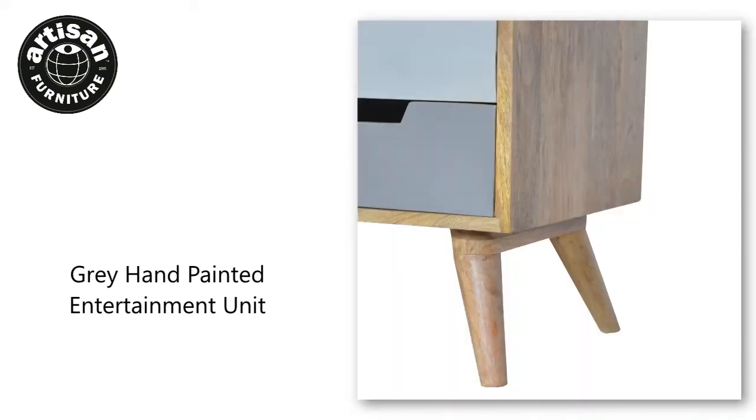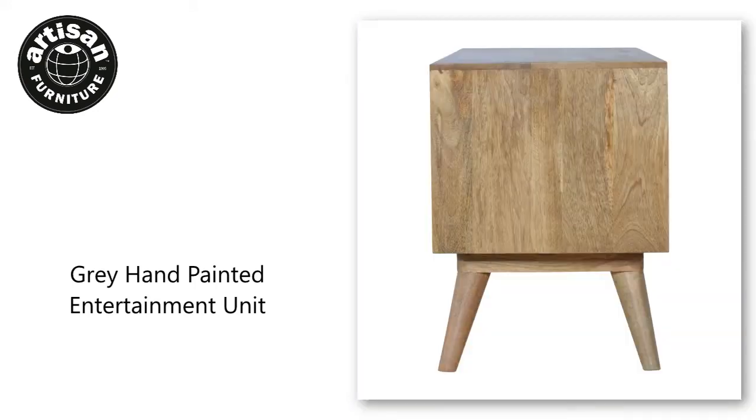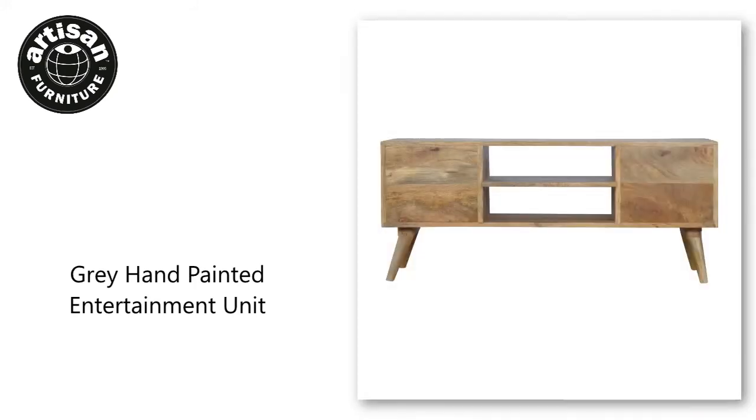It also has two shelves for displaying any bits you wish to show off in the home. Some other features include four Nordic-style legs and cut handles for the drawers. Every piece of furniture is individually handcrafted and includes swing care tickets explaining the cautions and aftercare instructions.